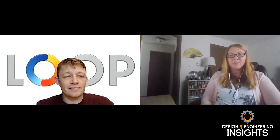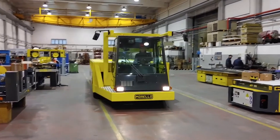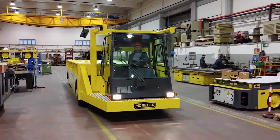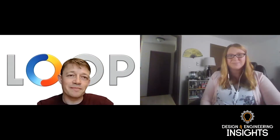Hello, I'm Sarah Jensen, editor of OEM Off-Highway, and welcome to Design and Engineering Insights. Today, I'll be speaking with George Rubin, chief commercial officer at Loop Energy, about the company's fuel cell technology and a collaboration it's doing with Morello and its heavy-duty electric tractors. So thank you for joining me today, George. Thank you for having me.